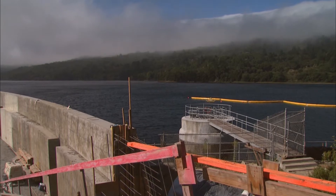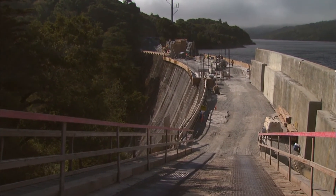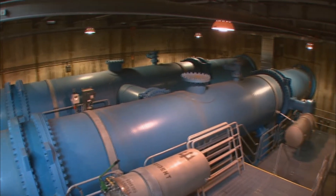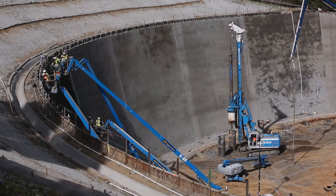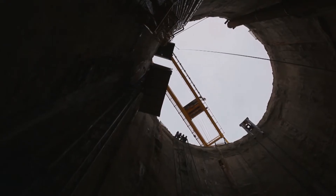The Water System Improvement Program is a $4.6 billion program that will extend through 2016. It encompasses 81 projects, and one of the main goals of the program is to be able to deliver 265 million gallons of water per day to our customers within 24 hours of a major earthquake. One of the largest engineering projects in Bay Area history, it will strengthen dams, boost water storage capacity, and build the first tunnel under San Francisco Bay.